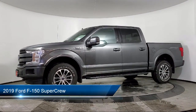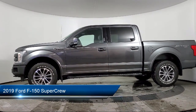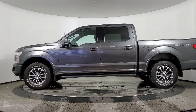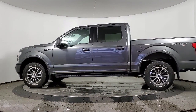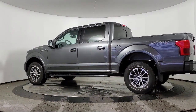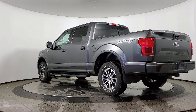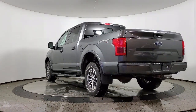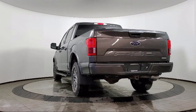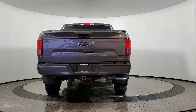It comes equipped with an exterior parking camera with dynamic hitch assist, emergency communication system, SYNC 3 911 assist, outside temperature display, ventilated front seats, blind spot alert, heated door mirrors, heated steering wheel, a backup camera, auto high beam headlamp control, keyless entry, and has less than 30,000 miles on the odometer.